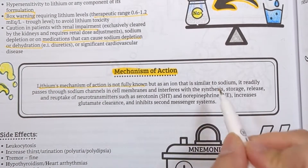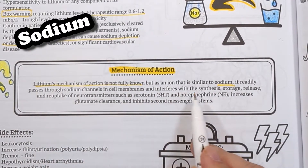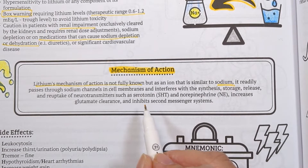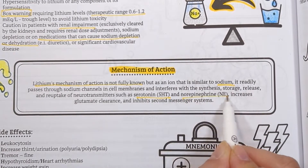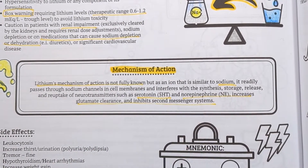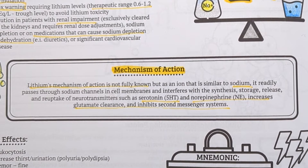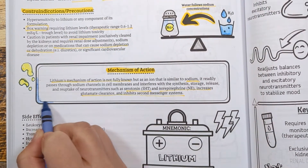The exact mechanism of lithium is not fully understood. It is suggested that since lithium is an ion similar to sodium, it readily passes through sodium channels in cell membranes and interferes with the synthesis, storage, release, and uptake of neurotransmitters such as serotonin and norepinephrine, which helps with mood. It also increases the clearance of glutamate — the primary excitatory neurotransmitter in the brain — which helps with episodes of mania.